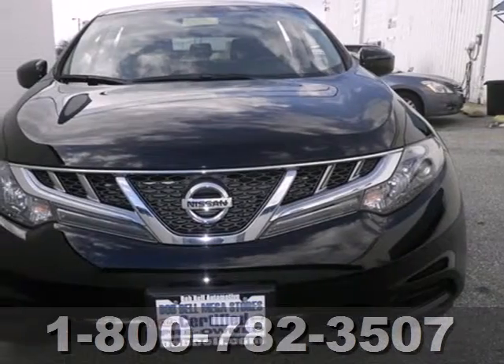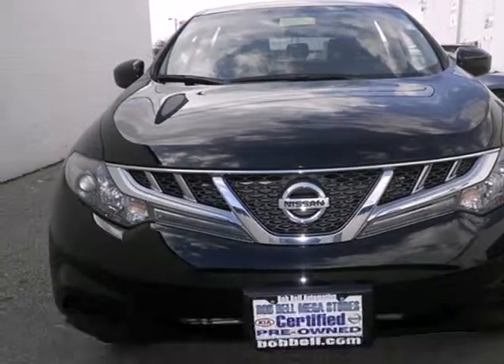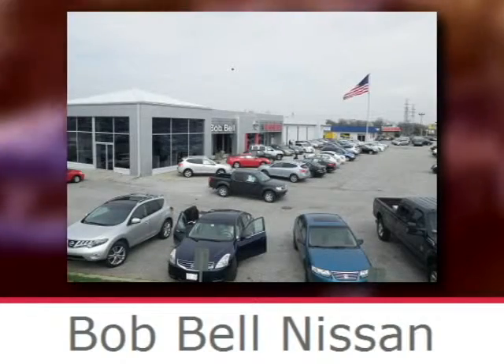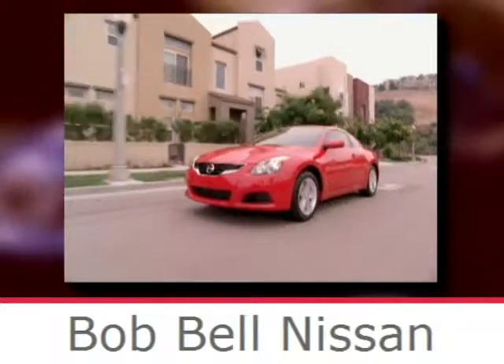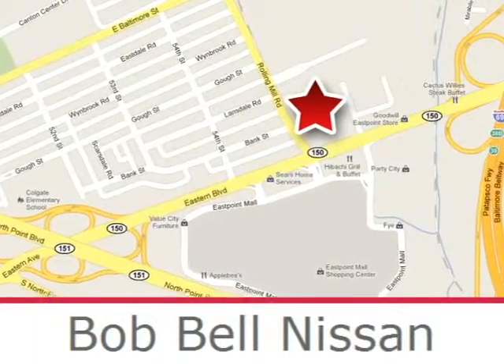Love what you drive. Start by coming in today and taking this Murano for a test drive. Bob Bell Nissan Kia is proud to be an automotive leader in our community, conveniently located at 7900 Eastern Avenue in Baltimore.